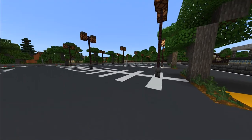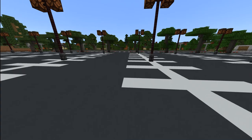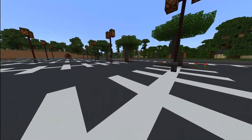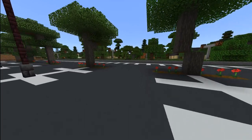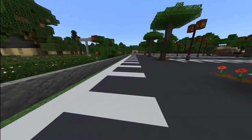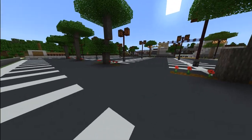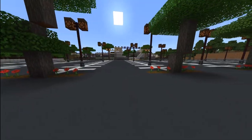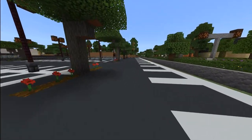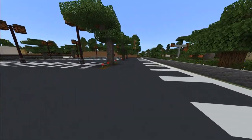Good evening everyone and welcome to our Jonathan Hill station. This station is under heavy construction right now, we may not stay here too long today. As you can see, a lot of renovations are going on. The parking lot has recently been completed.